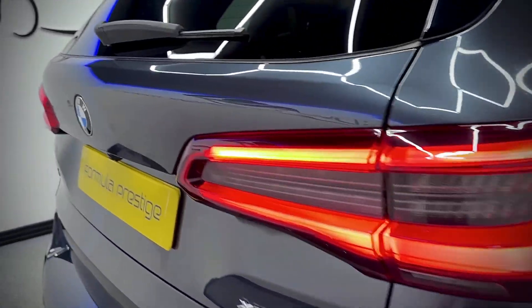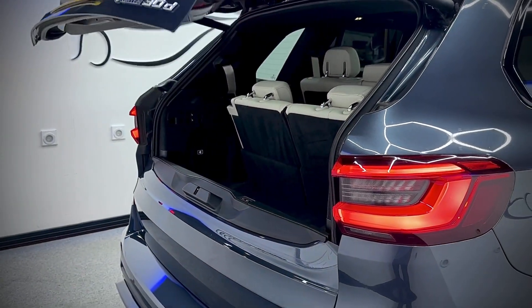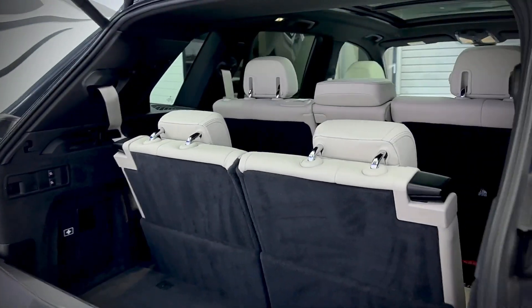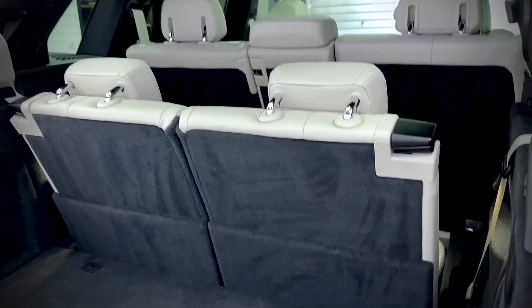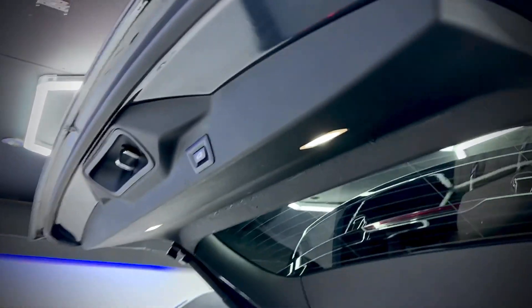It has an electric tailgate and it is the seven-seater as well. You can see the seven seats there — they are foldable, so you just fold them down. All the seating is electric as well, same as the tailgate.